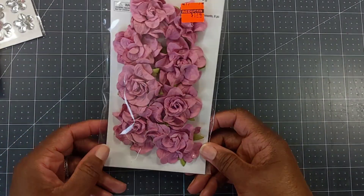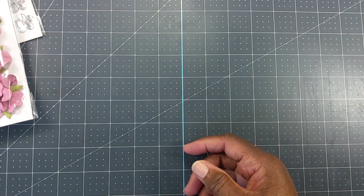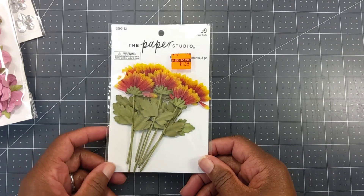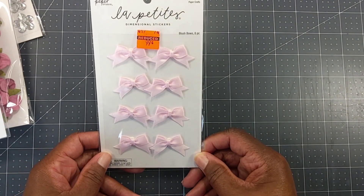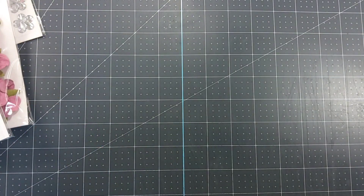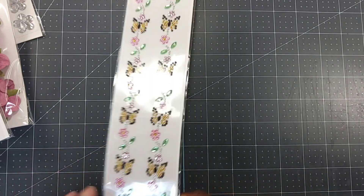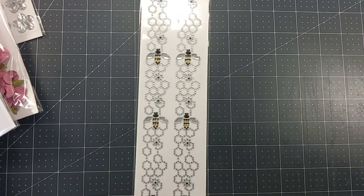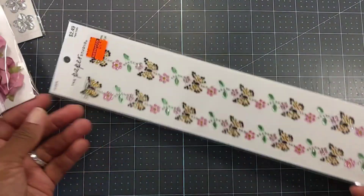The only flowers they had on clearance in my store — they didn't have any Prima or anything like that. They had the Paper Studio for $1.74, and they had these little fall leaves for $1.74. They only had one pack, because I would have gotten two since I love fall. I also picked up these little pink color bows for 99 cents, and these little butterfly gem embellishments for 62 cents. I also got some little bees — can you see that? — they were 74 cents.